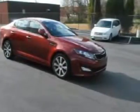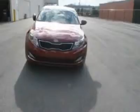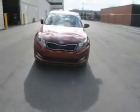Floor mats, auto dimming rear view mirror, keyless entry, cruise control. Come see the car for yourself.